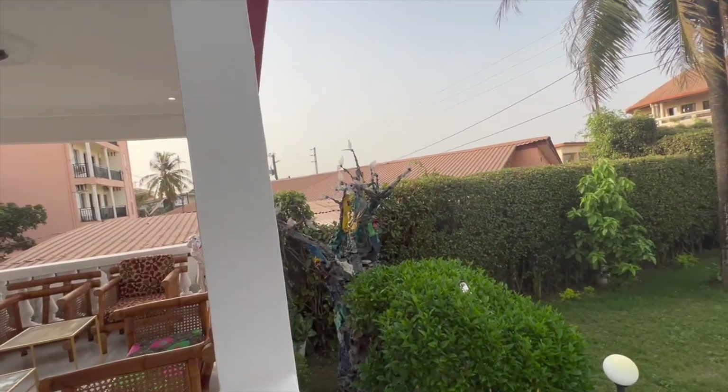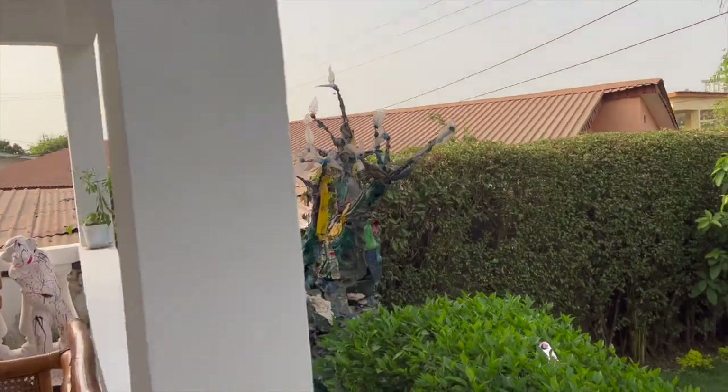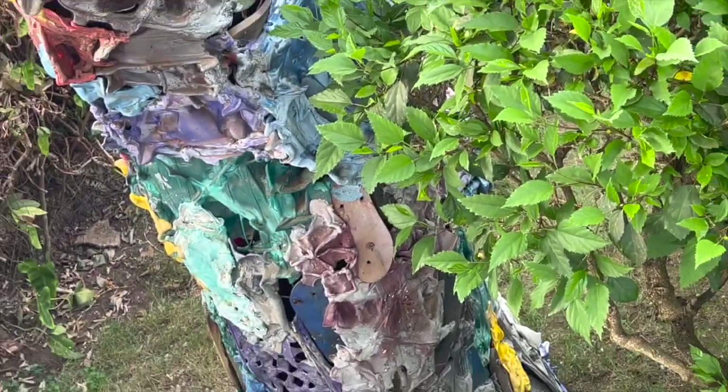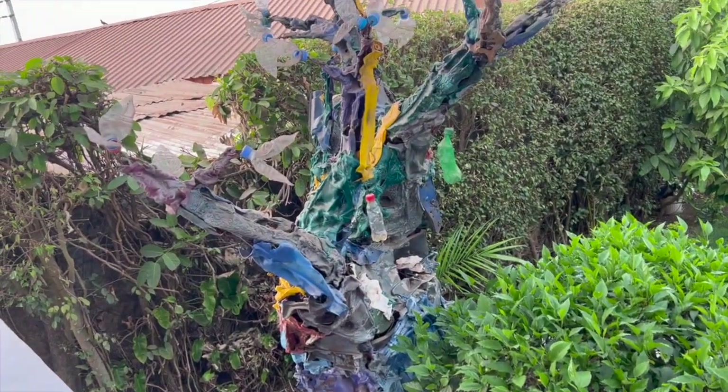This is made out of recycled bottles and I don't know what else. Flip-flops. You can see the flip-flop right there. It's just recycled material.